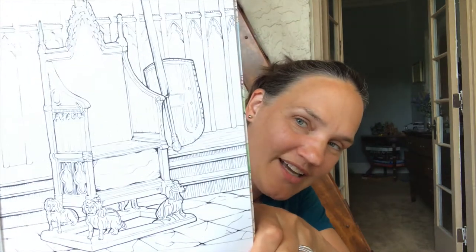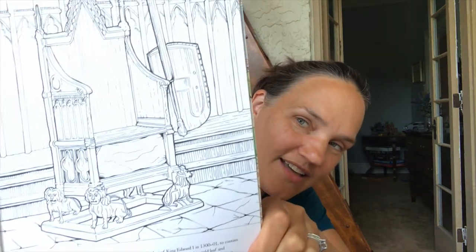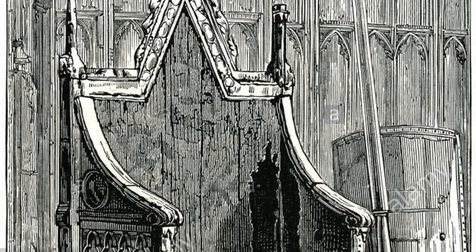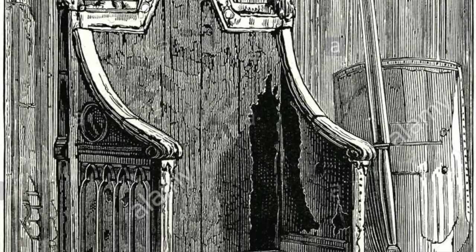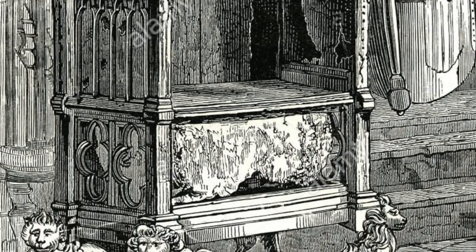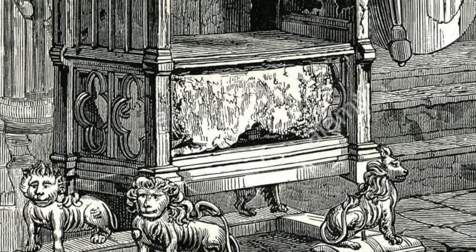This is the Coronation Chair, and there's a lot of detail — the history is just fascinating. This chair has been around since the 1300s. The Coronation Chair of St. Edward the Confessor was made on the orders of King Edward the First in 1300 to contain the Stone of Scone — not 'scone,' it's 'scone' — I learned that when I was in Scotland recently.